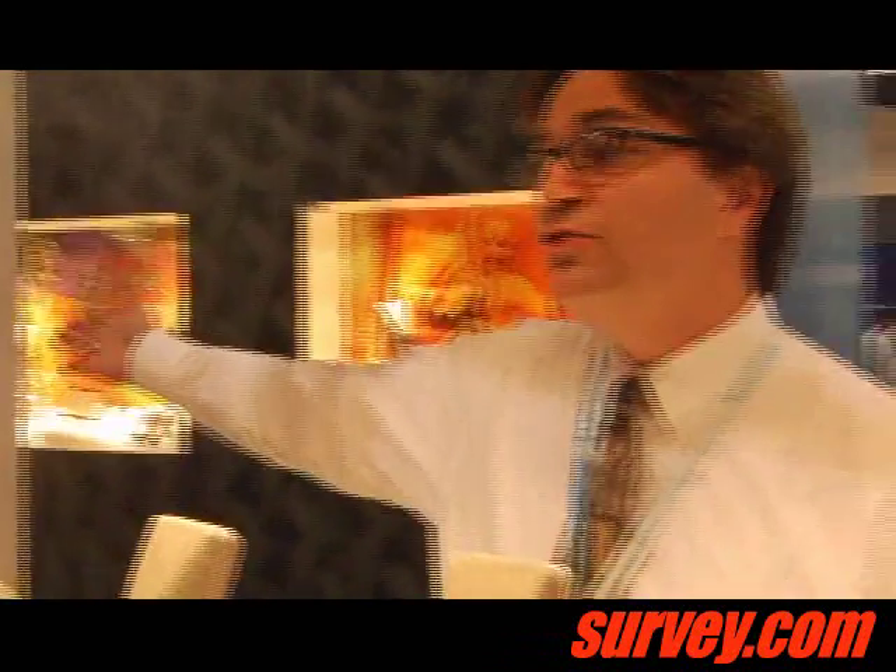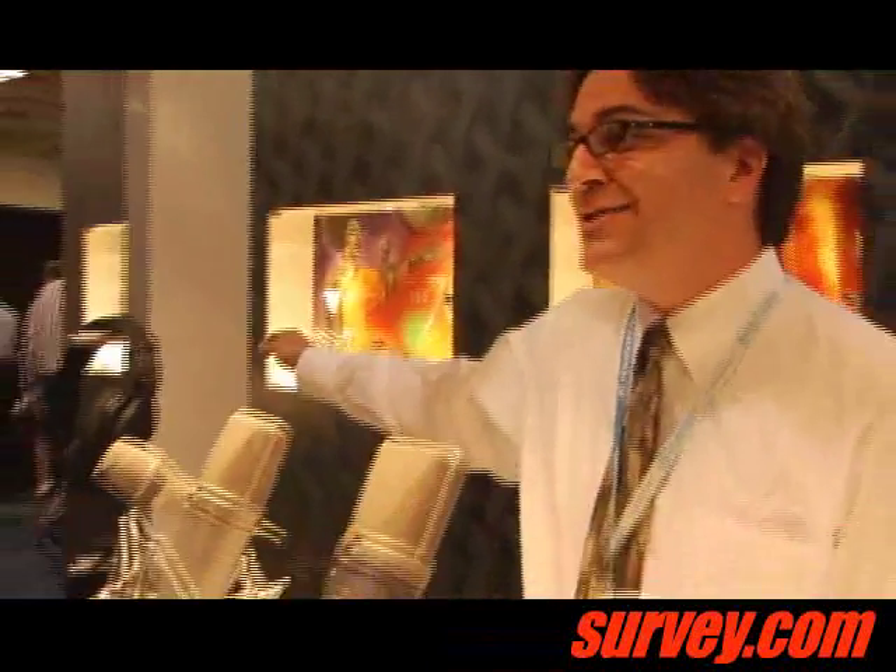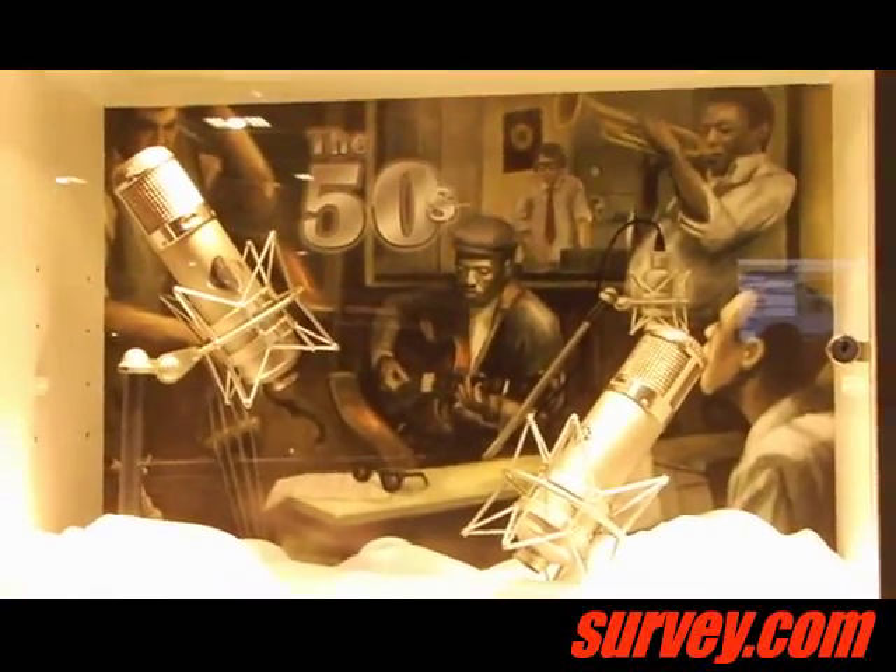We've got some of the original U-47 microphones here — serial number 223 is over there, which is exciting for us just to have that in the vicinity.